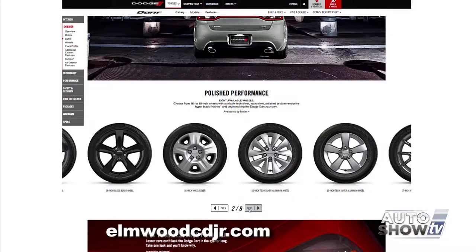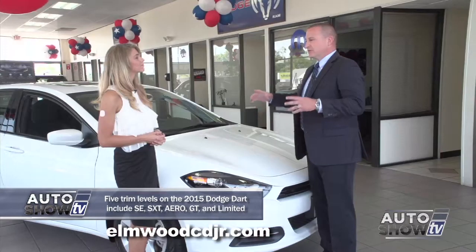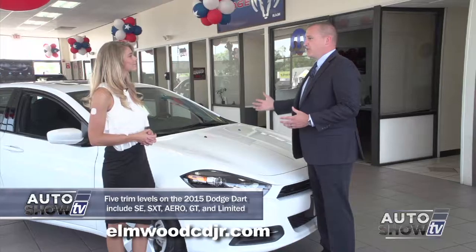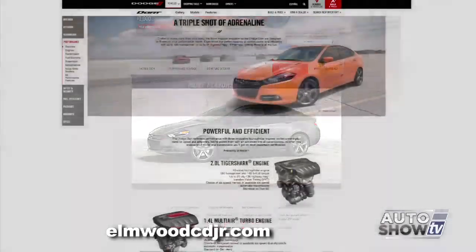There are also nine different rim packages available. So you can customize the Dodge Dart as far as paint and rims. There are also some other nice accessories like dual exhaust, sunroof, and ground effects package. You can really dress it up and have it stand out from the pack.